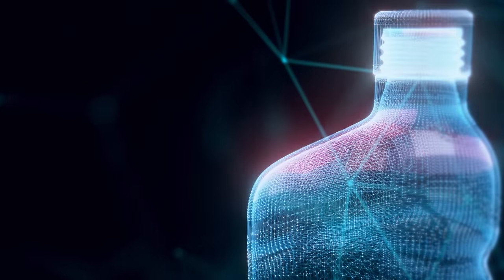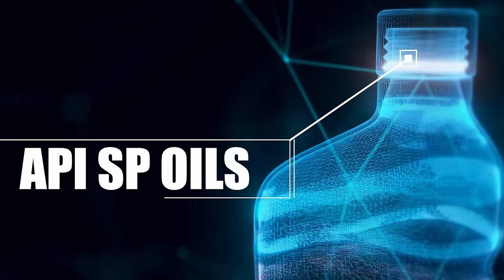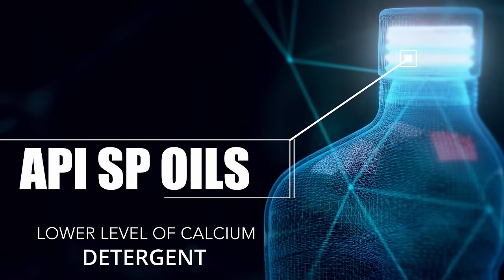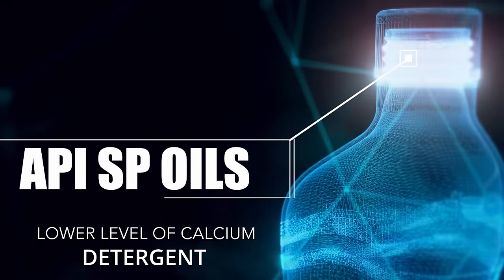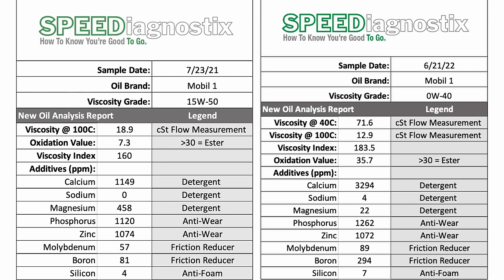All current API SP oils have a lower level of calcium detergent because they must pass a low speed pre-ignition test. A recent video we did on Mobile One's 15W50 showed that the new SP formula had that reduced level of calcium detergent. This older Zero W40 formula still has that higher level of calcium detergent — that's why it is not recommended for direct injection.